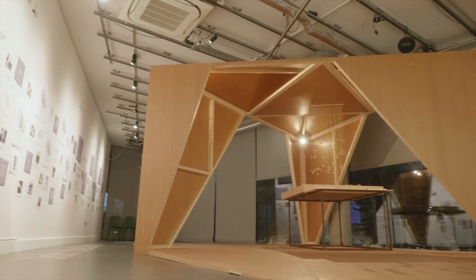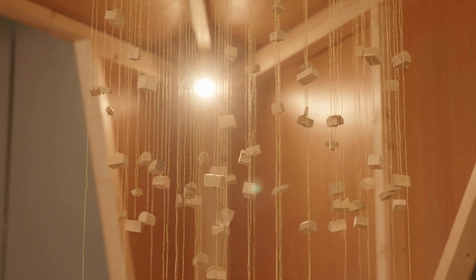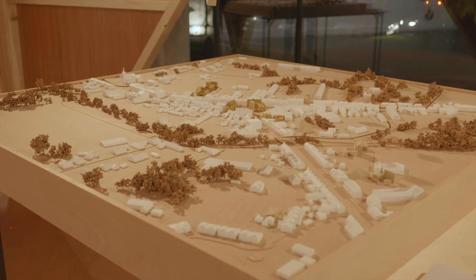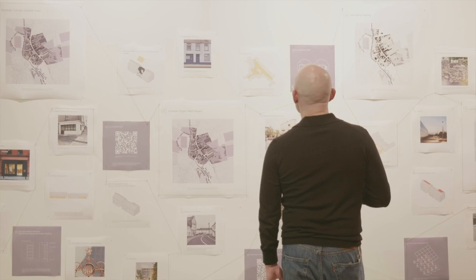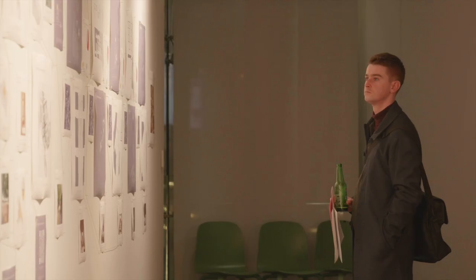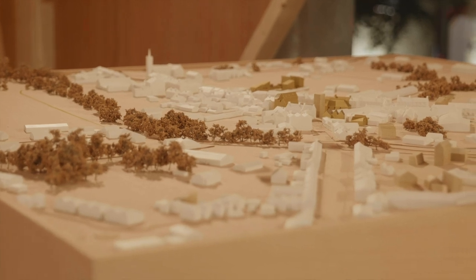We've taken five different sites, each with a different proposal: one is about living over the shop, one is a live-work unit, one is a backlands development, another is an infill development taking on a vacant site within the centre of town, and we've also reinstated the market hall.